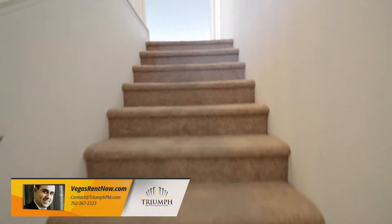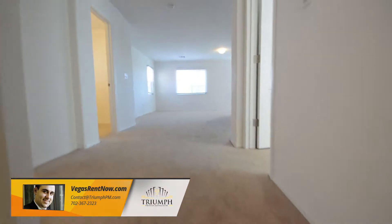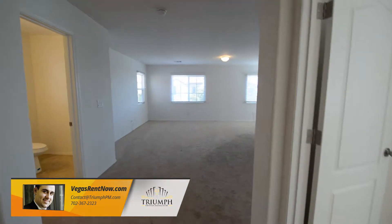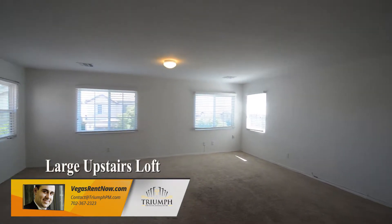The upstairs is carpeted and has three bedrooms, large loft, two-and-a-half bathrooms, and the laundry room. The loft has window blinds and an overhead light.